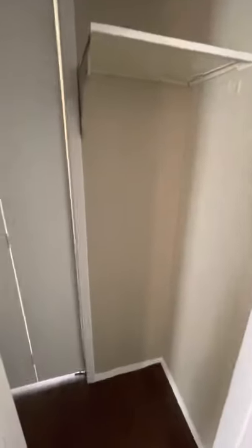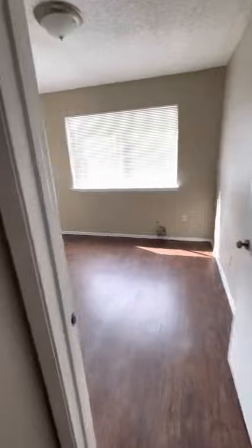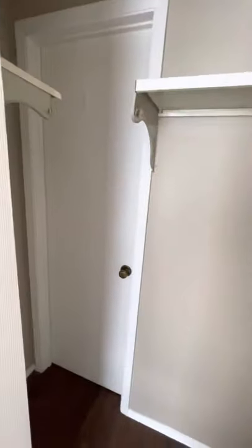Hall closet. First bedroom — lots of natural light. And that door just leads to the hall closet.